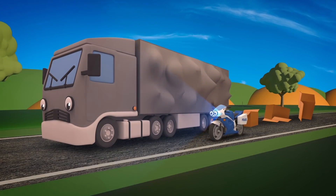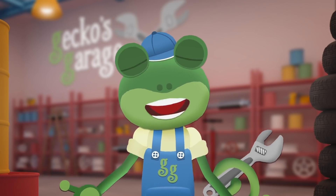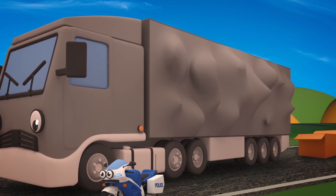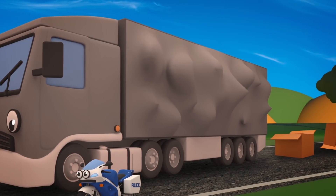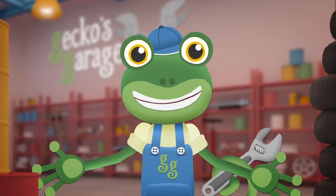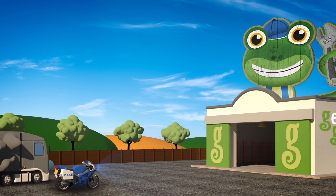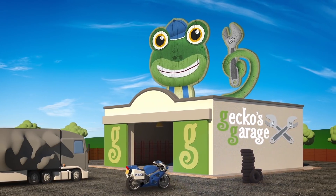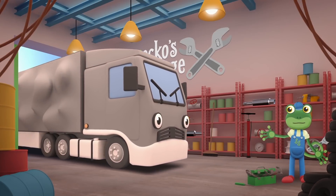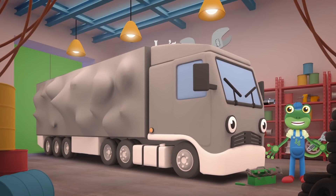Millie the police motorbike has had to stop Larry the lorry! He delivers parcels and packages all over the country! He looks so full his sides might burst! Millie needs to escort Larry to Gecko's Garage so that we can help him! Garage doors open at speed! It's time to help a vehicle in need! Hiya Larry! It looks like you're carrying too many packages and they haven't been loaded very well! Shall we take a look? Go! Go Mechanicals!